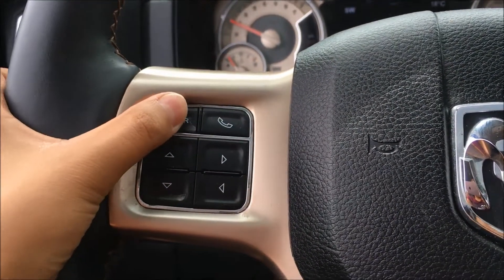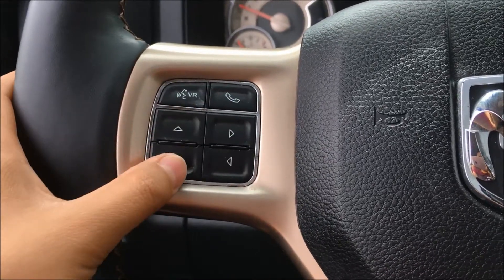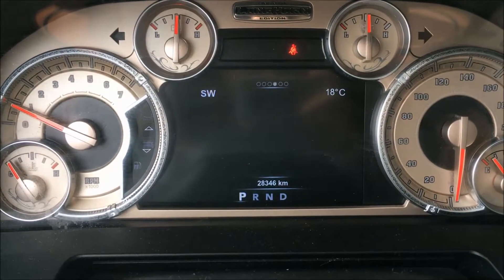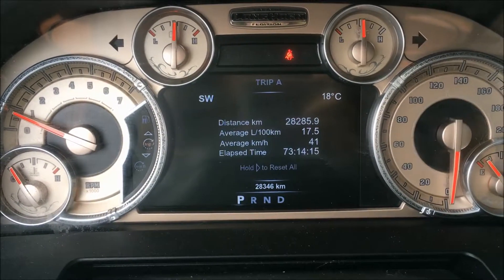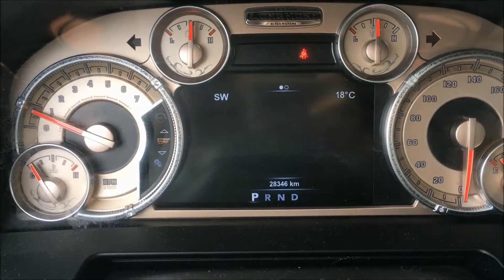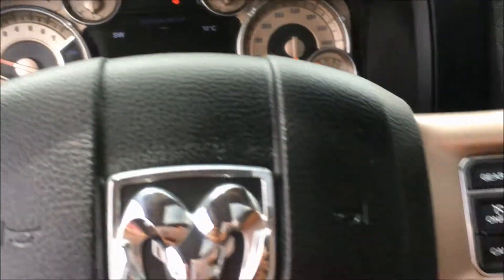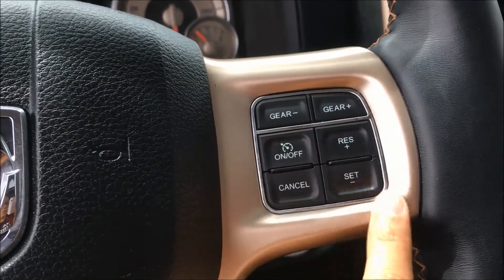On the left side of the steering wheel we have your voice recognition button, your hands-free calling button, and these arrows to take you through your front menu — that includes your digital speedometer, vehicle information, fuel economy, trip information, and more. On the right side of the steering wheel we have your cruise controls to turn it on or off, set it, cancel it, or resume.